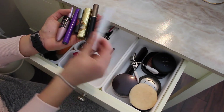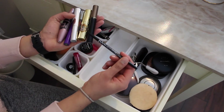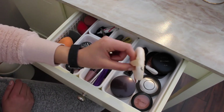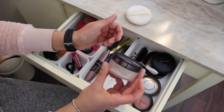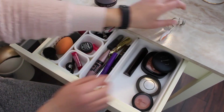I have a tinted brow gel, a regular brow gel, and an eyebrow pencil — this is the NYX Micro Brow Pencil. On this right side I have a little powder sponge and my Laura Mercier translucent setting powder, and my lash curler.